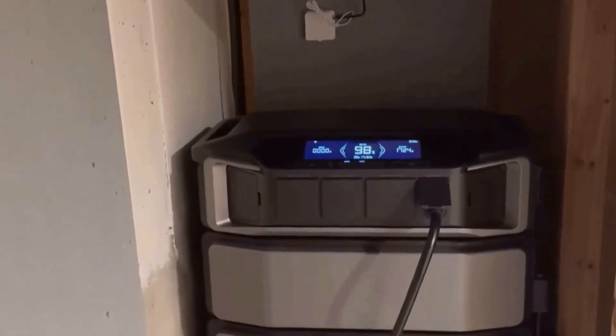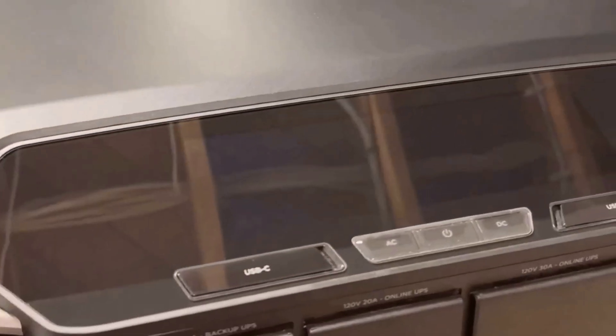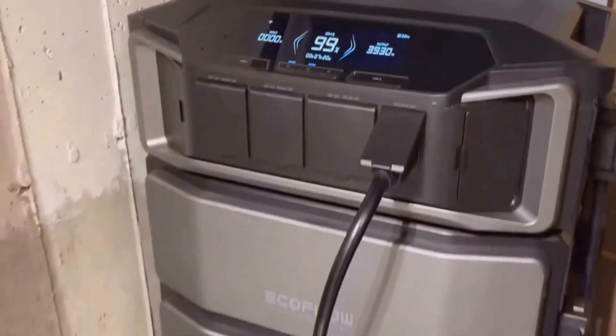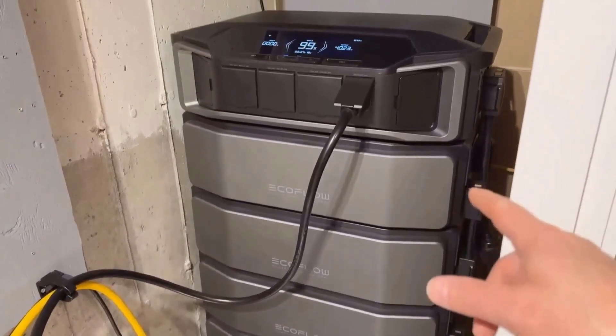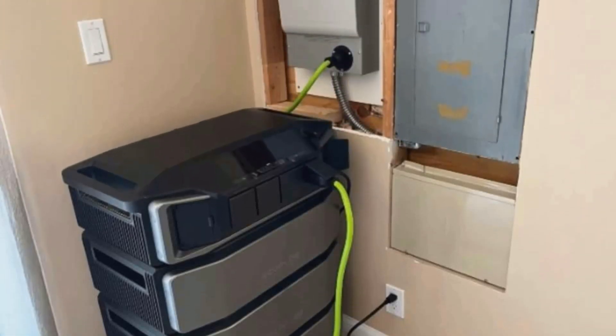Moving on to the 7200-watt expandable power station — this is a game-changer for anyone considering future energy needs. Initially, I wondered if I'd ever need to expand beyond the base setup, but having that option provides peace of mind. You never have to worry about outgrowing your power station. The smart integration with my home was smoother than expected. I used the EcoFlow app to manage everything, from adjusting circuits to ensuring efficient energy use. It's like handing the reins of your energy management to a trusted partner, allowing more control over when and how to power up.